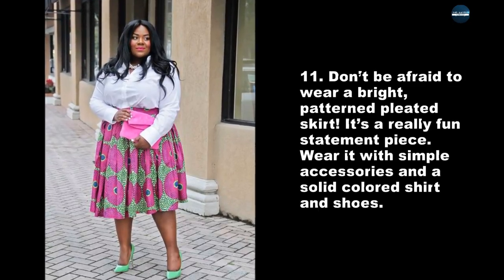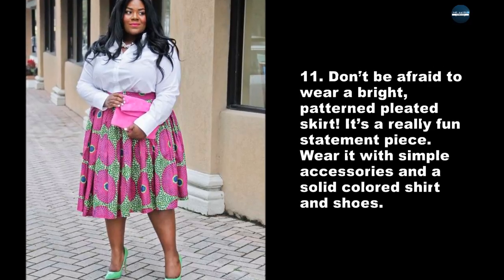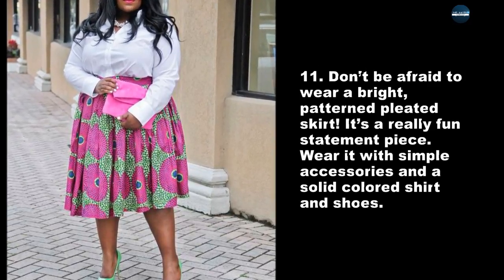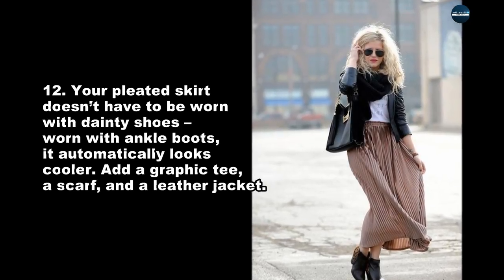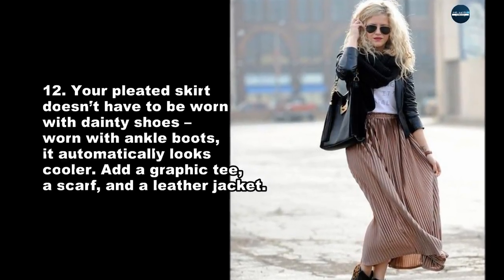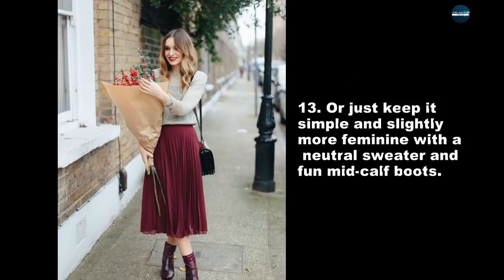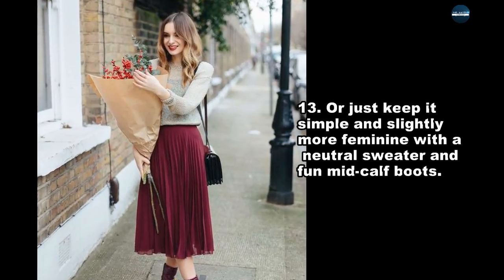Don't be afraid to wear a bright, patterned pleated skirt — it's a really fun statement piece. Wear it with simple accessories and a solid colored shirt and shoes. Your pleated skirt doesn't have to be worn with dainty shoes; worn with ankle boots, it automatically looks cooler. Add a graphic tee, a scarf, and a leather jacket. Or just keep it simple and slightly more feminine with a neutral sweater and fun mid-calf boots.